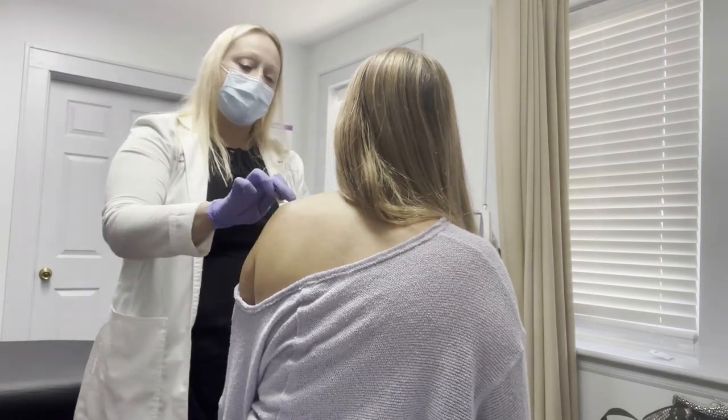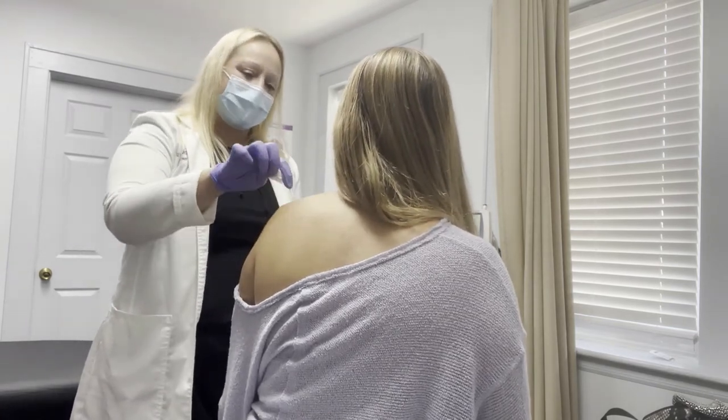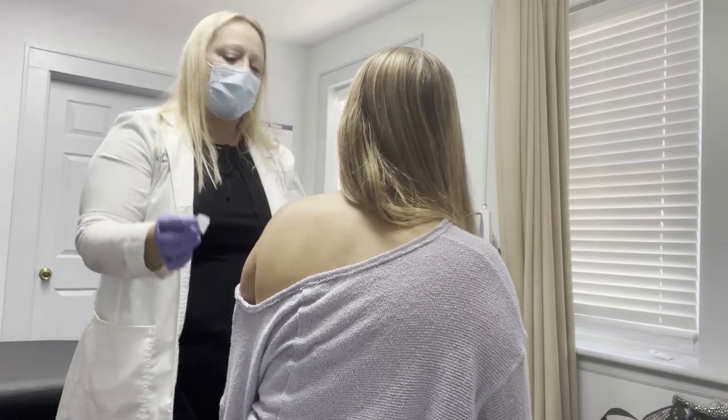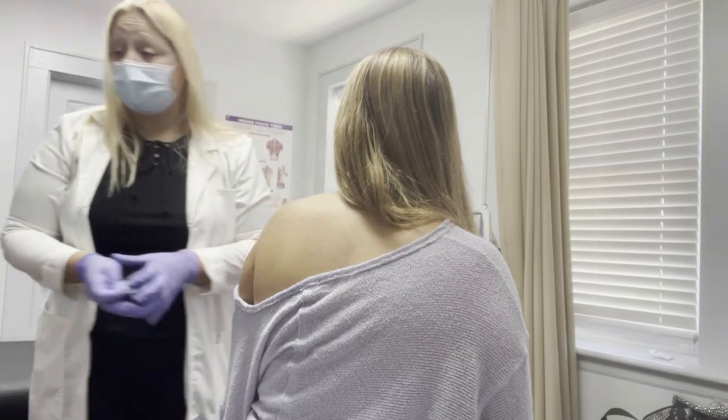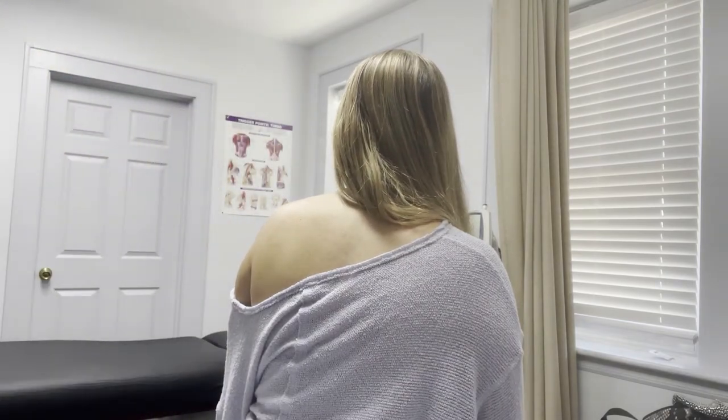The only bleeding you have is here — it's expected because it's right underneath. I'll give you a little band-aid and that's pretty much it. Thank you so much. You're absolutely welcome.